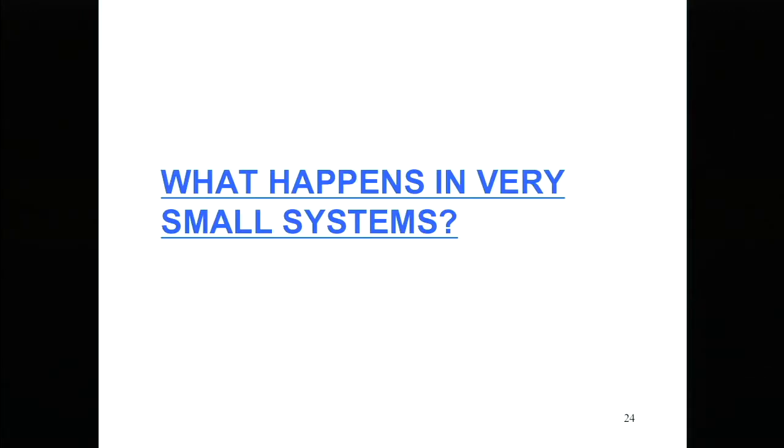We're not done yet. We've looked at proton-proton and proton-lead collisions as comparisons, but we should look more carefully at very small systems — what actually happens there? What are the dynamics in very small systems?